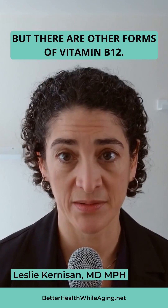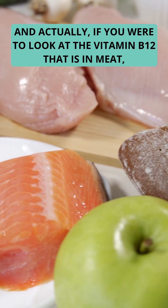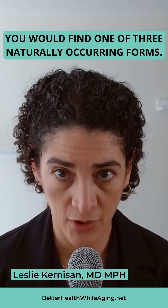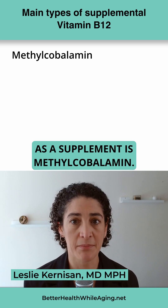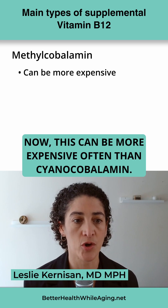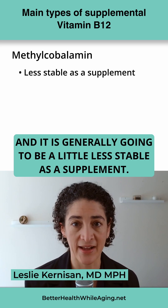There are other forms of vitamin B12, and actually if you were to look at the vitamin B12 that is in meat, you would find one of three naturally occurring forms. The form that is most commonly used right now as a supplement is methylcobalamin. This can be more expensive than cyanocobalamin, and it is generally going to be a little less stable as a supplement.